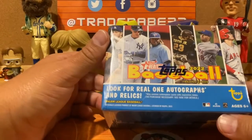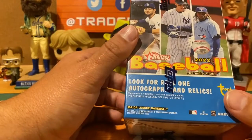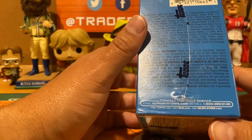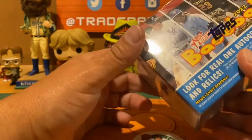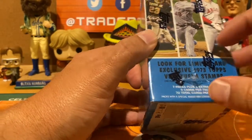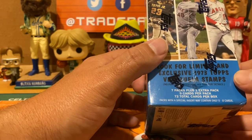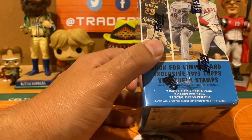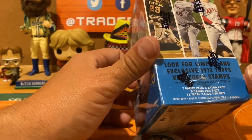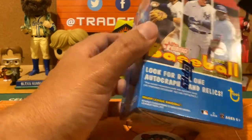I don't even know what year design they're doing this year — probably should have done a little research. Topps Heritage — I think it's the 1973 design, how about that. Seven packs plus one extra pack, nine cards per pack — nine times eight equals 72 cards — with a special insert that may contain only five to eight cards. Look for Real One autographs and relics.